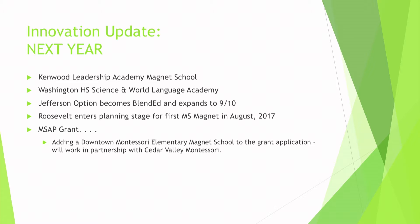One final thing: we are not done. We are going to continue to innovate and move forward with models, and keep providing as much choice and options for our kids and our teachers as we can. Next year on deck: the Kenwood Leadership Academy Magnet School will open up. Washington High School is starting a science and world language academy to provide additional support to students through vertical tutoring and much stronger mentoring and cohort grouping.